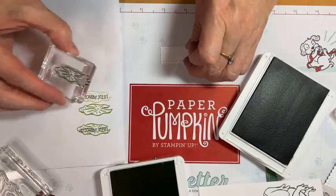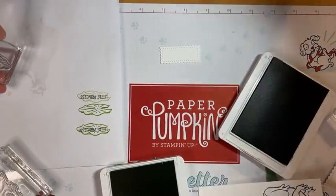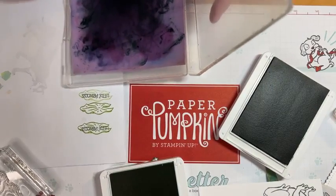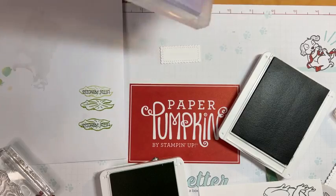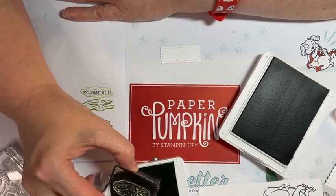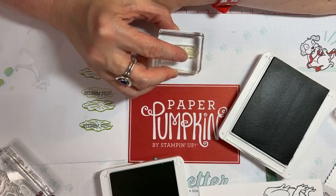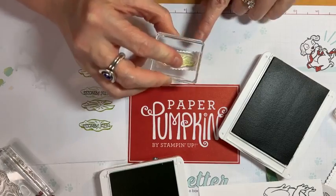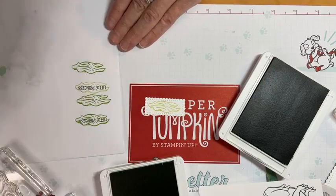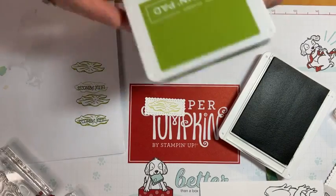I tried to put it in the wrong ink pad - I usually try to only keep one pad open at a time so I don't make that mistake. Luckily Evening Evergreen is darker, so the Granny Apple Green won't mess up my ink pad. I put my lighter Granny Apple Green lily pad right there in the center and closed up the Granny Apple Green since we're done with that.